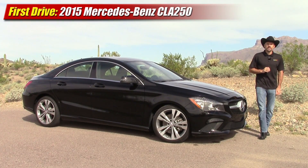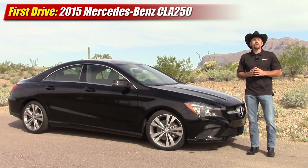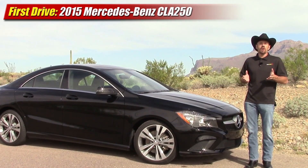Hey friends, Sam Hamart for Test Driven TV. Today we're test driving the 2014 Mercedes-Benz CLA 250. This is a new car this year and it represents a lot of firsts for the brand here in the United States. So let's get started.